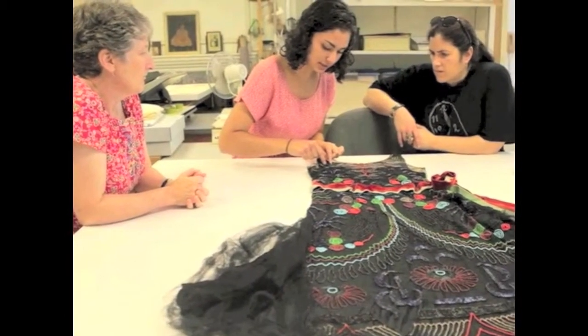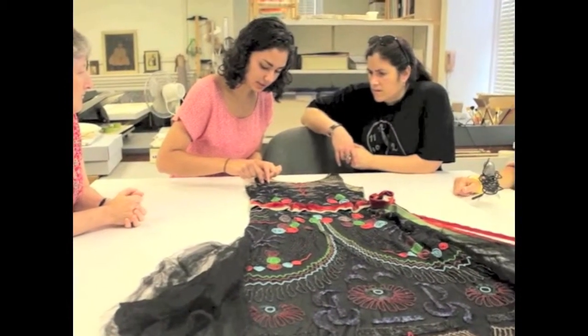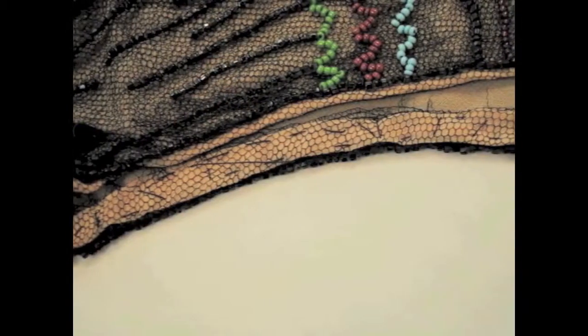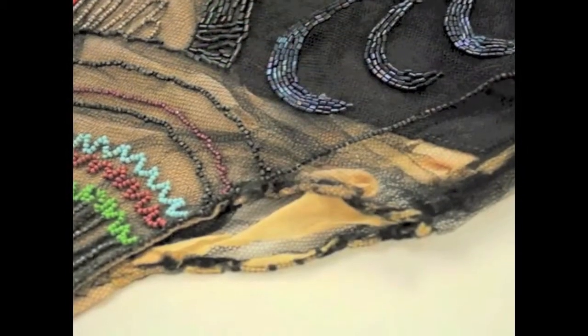Either way, our actions in conserving this beautiful garment revolved around the desire to remain true to the dress's authenticity. Prior to executing any kind of treatment, an object must be fully documented in an extensive condition report. While completing the report for this dress, key differences in stitching styles were noted with interest.